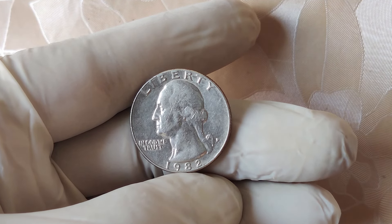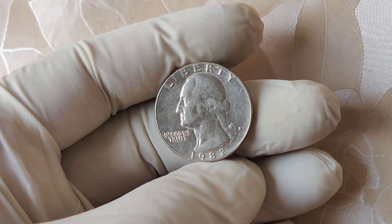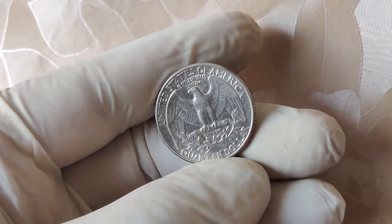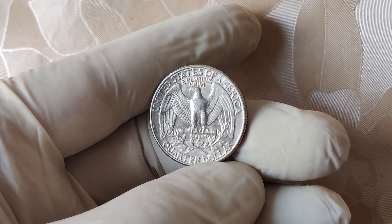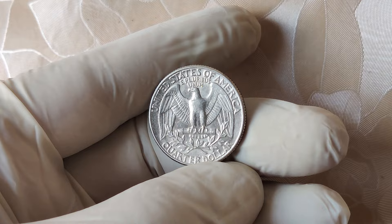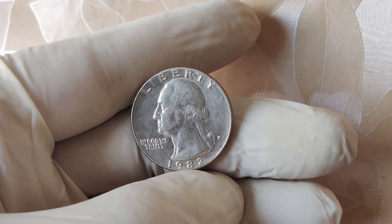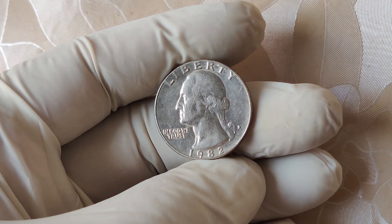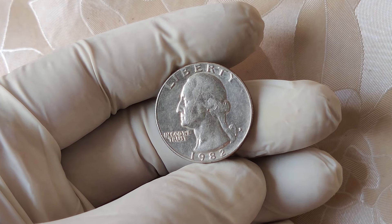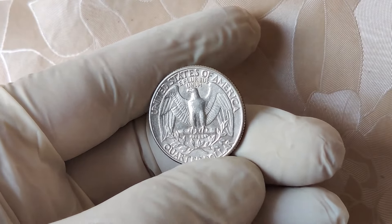Now, you're probably asking, what makes this coin worth so much? A quarter is only worth 25 cents, right? Well, not when it comes to rare errors like this one. One key reason the 1982 no mint mark quarter is so valuable is its rarity. Error coins like these were produced in very limited numbers, and many people spent them without even realizing they had a special coin in their hands. That means very few of these quarters are still in circulation today. But rarity alone doesn't explain everything — the condition of the coin is also extremely important.